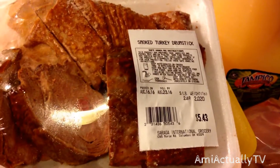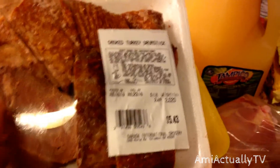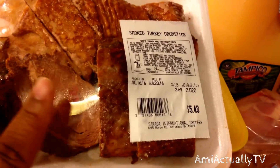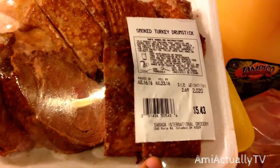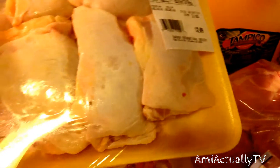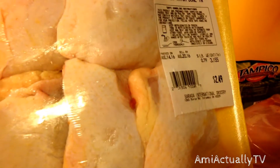First I picked up the smoked turkey drumstick. I like to use this in my red beans and white beans as a meat — it gives the beans a smoky, great flavor. I love it. That was $5.43 for 2 pounds. Then I got some bone-in chicken thighs, 3 pounds for $2.49.